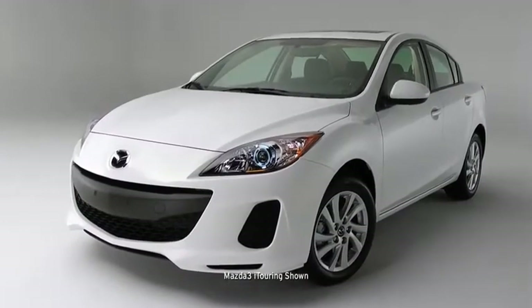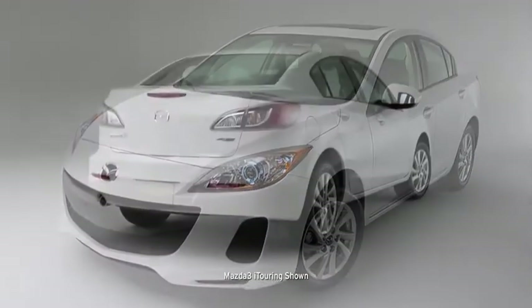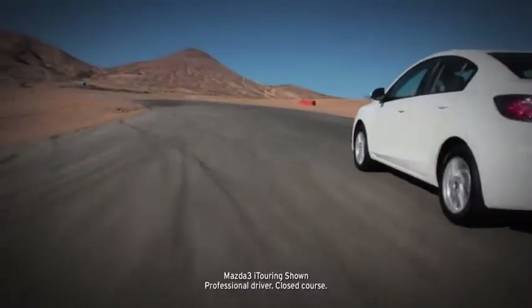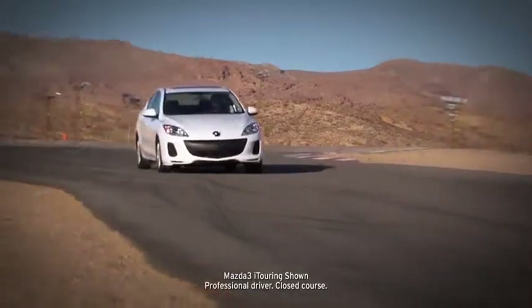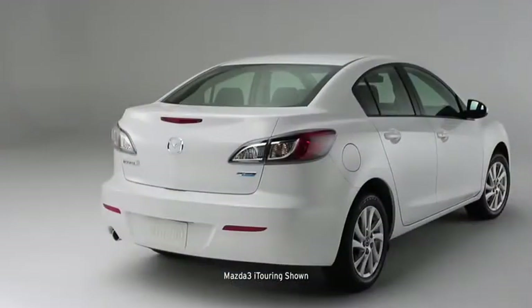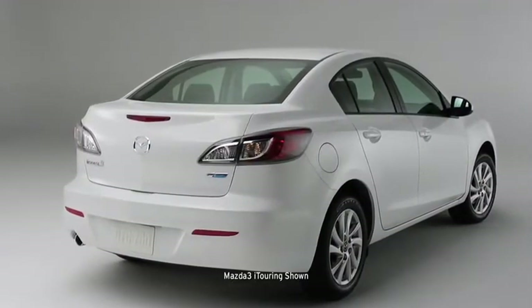The Mazda 3 is what happens when our best engineers, designers, and craftsmen set out to build one car that excels at every task. In fact, it's practically three cars in one. As a four-door sedan or five-door hatchback, the Mazda 3 drives like a sports car, is refined like a luxury car, and is priced like an economy car. In other words, it sets an incredibly high standard for what this class should deliver.